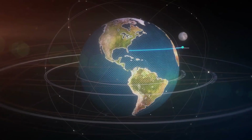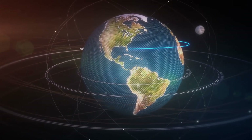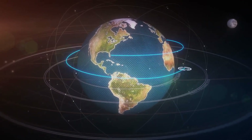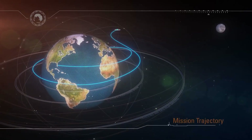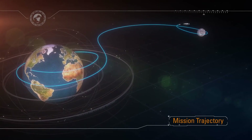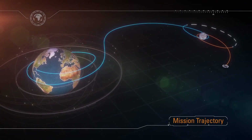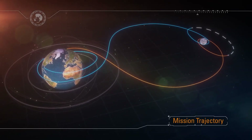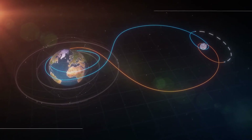We'll launch due east from Kennedy Space Center at an inclination of 28 and a half degrees to the equator. Upon completing the first orbit, we'll commit Orion to a lunar trajectory at the translunar injection burn, then enter an outbound coast phase towards the Moon. Upon arrival, we'll fire the service module engine to enter a distant retrograde orbit. After spending some time in this orbit, we'll burn the service module engines again, targeting the Earth to return home before splashing down in the Pacific off the coast of California.